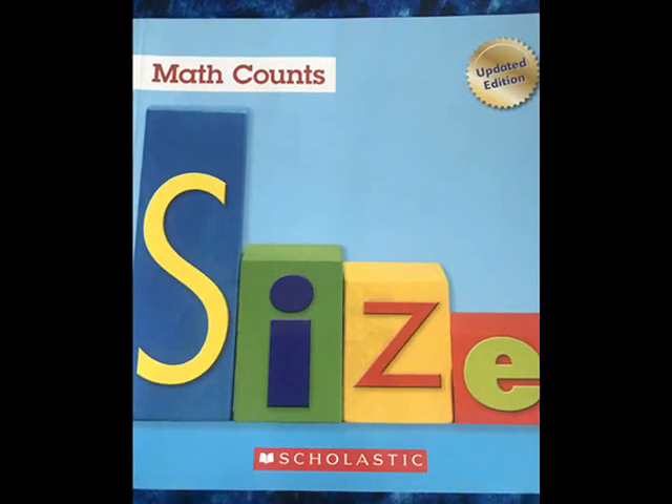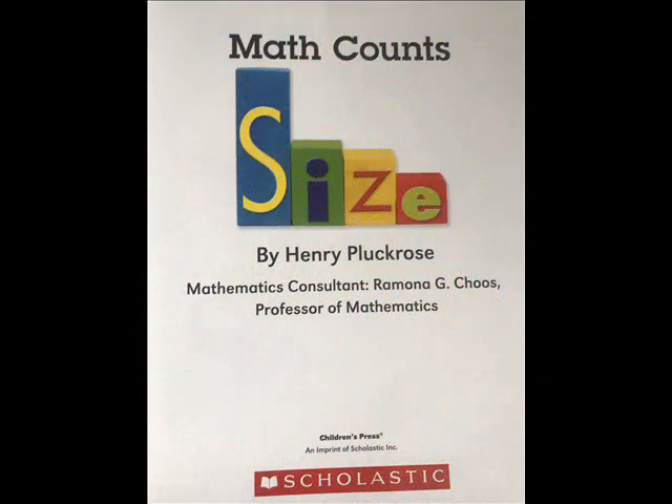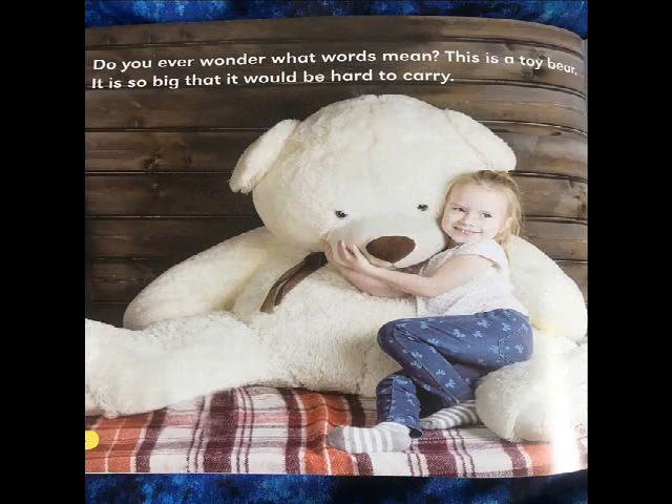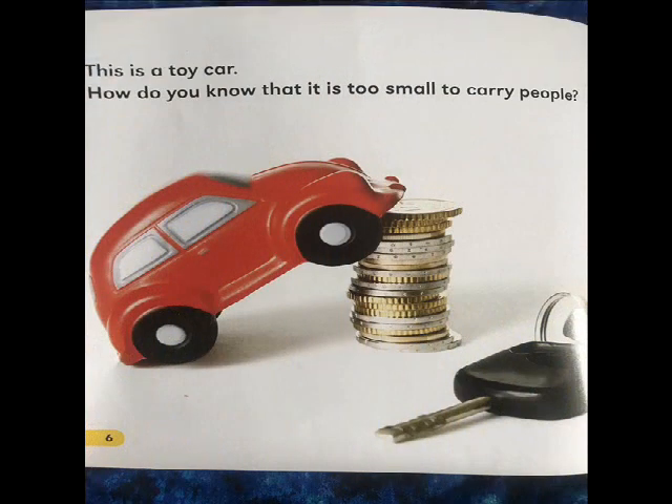Math Counts: Size by Henry Pluck Rose, a Scholastic Incorporated book. Do you ever wonder what words mean? This is a toy bear — it is so big that it would be hard to carry. This baby elephant is bigger than the toy bear but is smaller than its mother. The mother elephant is the biggest of them all.